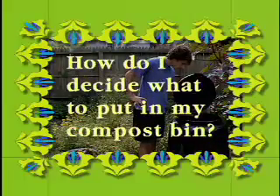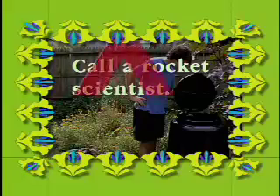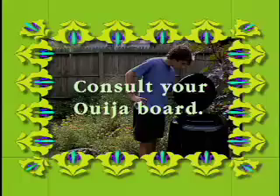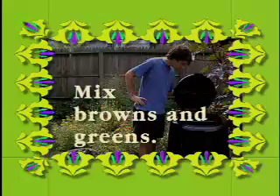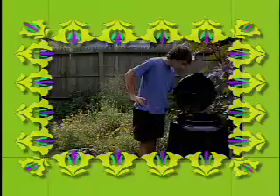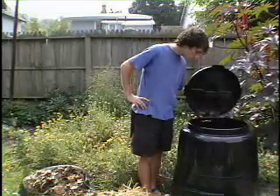How do I decide what to put in my compost bin? Mix browns and greens.